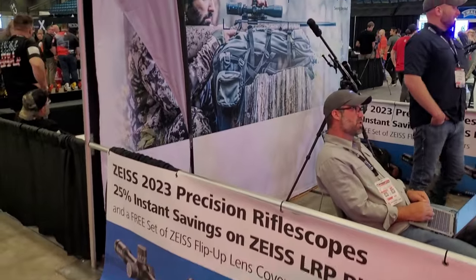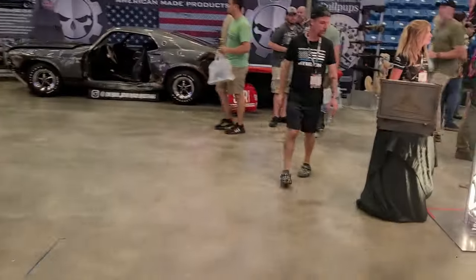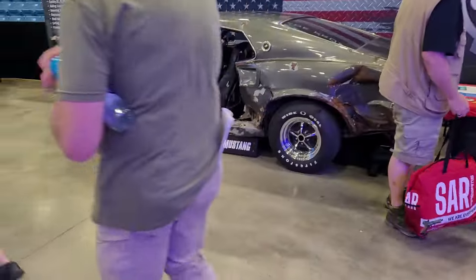Zeiss — doesn't hardly get any better for optics, for sure, than Zeiss. John Wick car over here. Always awesome to see Gearhead Works and the John Wick car that they do.